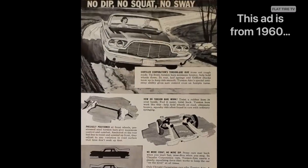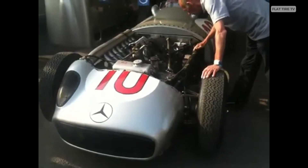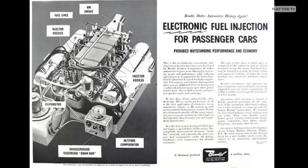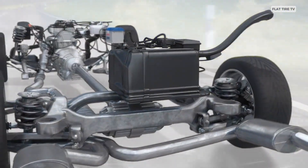Before those advancements, many sports engines used mechanical injection systems, like those developed by Mercedes-Benz in Formula One during the 1950s, or the famous Bendix Electrojector from 1957, installed in barely 30 Chrysler units. However, those early electronic designs suffered from frequent failures and didn't perform well in varying climates, which limited their initial adoption.